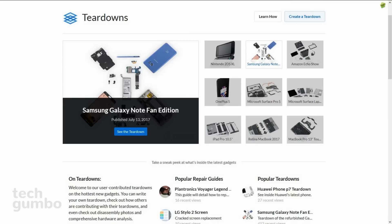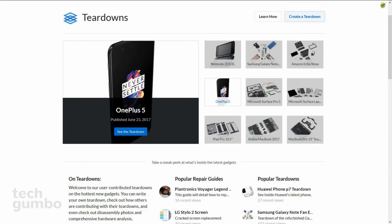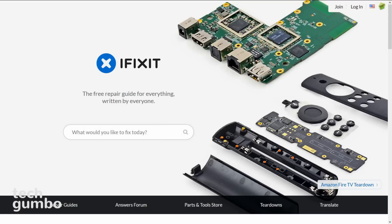If you enjoy watching electronics get disassembled, you should also check out their teardown section. The next time you need your device repaired, instead of overpaying somebody to do it for you, do it yourself with the iFixit Repair Guides.